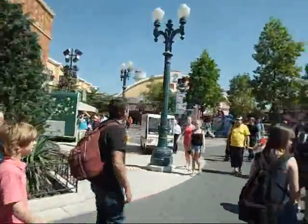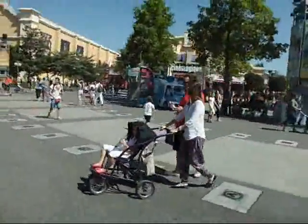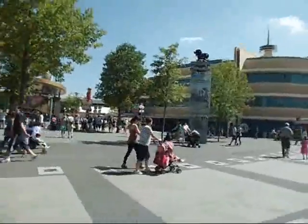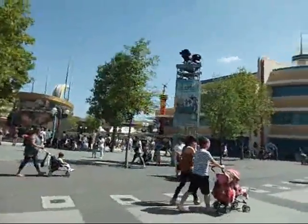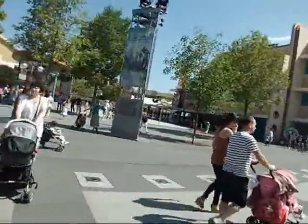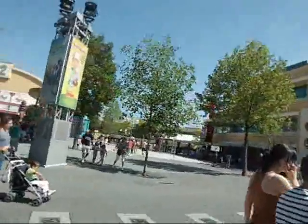Over there in Rock 2 is something called Cinemagique, which is a 3D movie — kind of like the Muppet movie but without magic. This building over here is actually for Playhouse Disney Live on Stage. It's something your kids might enjoy, but it's more of a children's show — I don't think you even know what I mean.